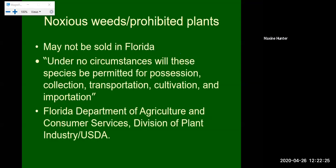On top of invasives, we have a couple different categories. In FLEPSI we use a Category 1 and a Category 2 invasive. The Category 1s are the most problematic. On top of that, we have what is called a noxious weed or prohibited plant, monitored by the Florida Department of Agriculture and Consumer Services Division of Plant Industry. These plants may not be sold in Florida, and under no circumstances will these species be permitted in possession — including collection, transportation, cultivation, or importation.